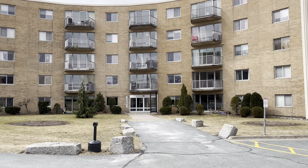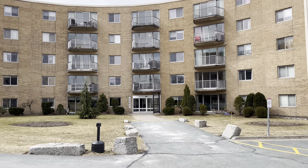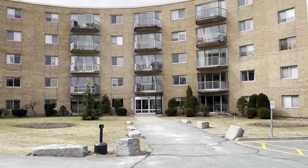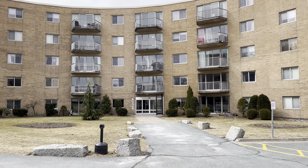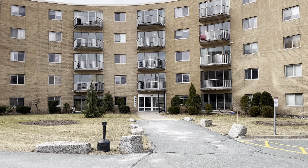Hello and welcome to a narrated video tour for 5561 Heatherwood Court Suite 407 in Halifax, Nova Scotia, on the peninsula of Halifax in the North End. This is also known as Convoy Estates Condo Corporation.